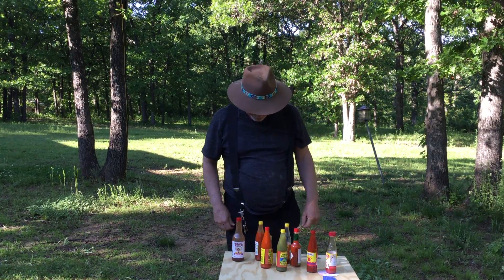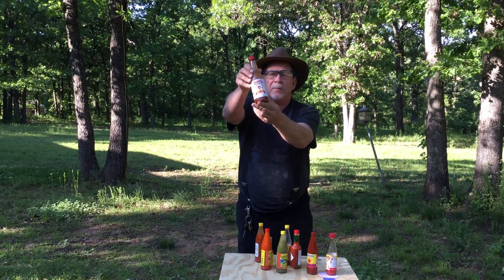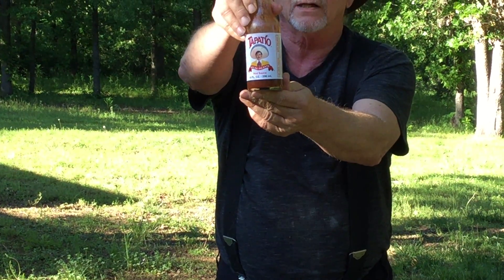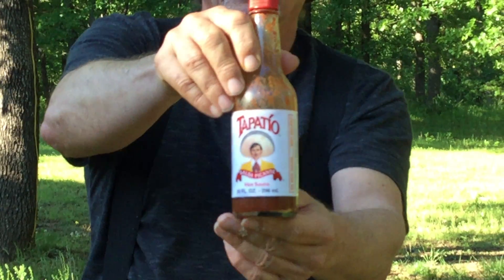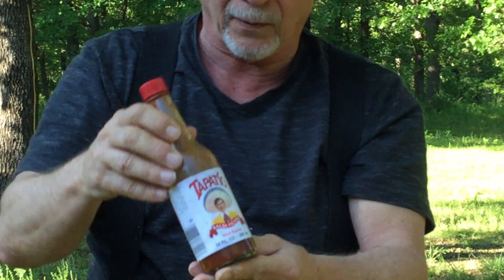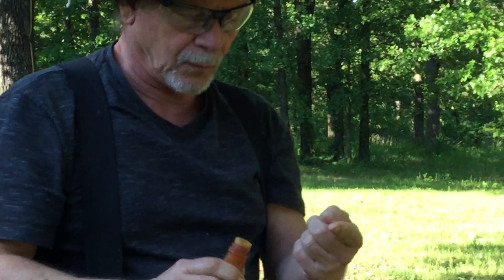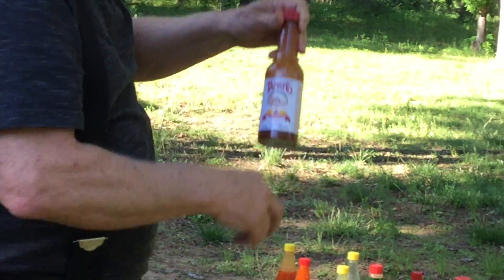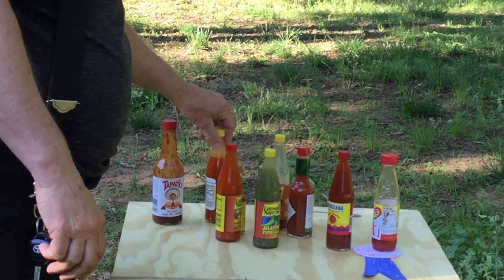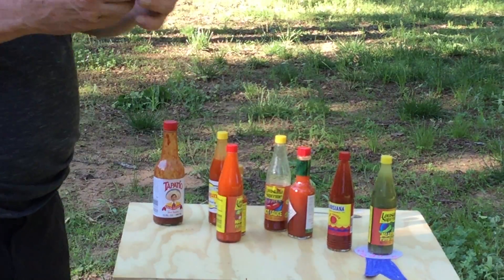Now this is a very interesting one — this is a Mexican hot sauce. Let me get closer, can you get a good focus on this? Okay, we're gonna taste test this one. This one is very delicious — I would definitely recommend this one.